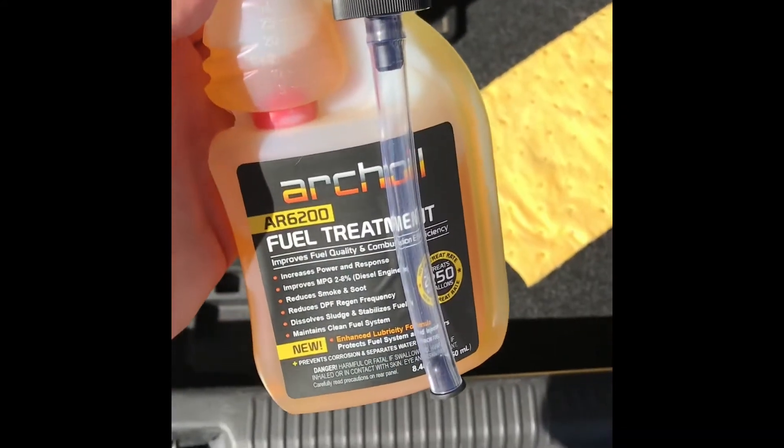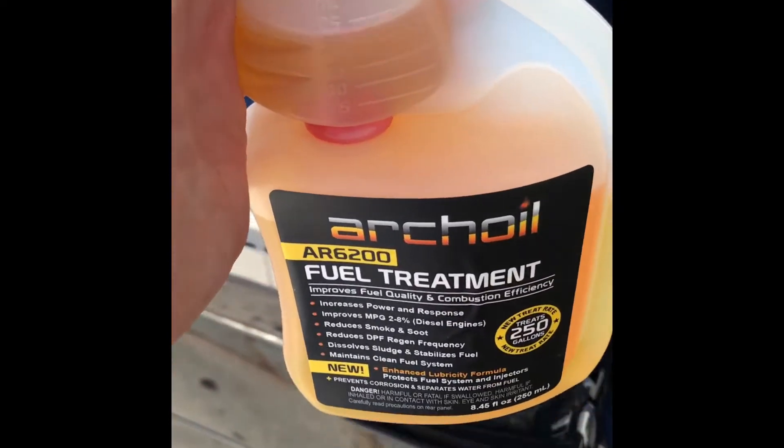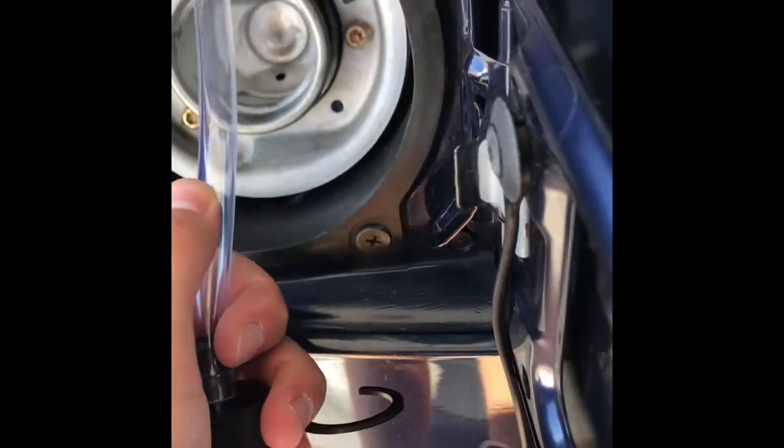I've never done fuel treatment — I've had this car for just over a year now. Right now you can see when it's level it's about 25 milliliters. We're going to fill it to the 10 milliliter mark. It took about 16 or 17 milliliters of the treatment, which is okay. It's never had fuel treatment before, so now we're going to pump it with fuel and see the before and after.